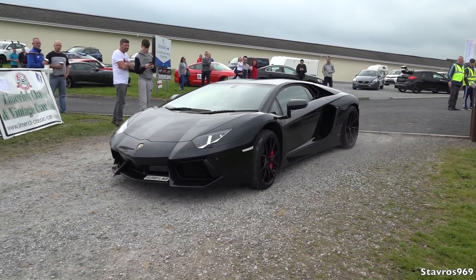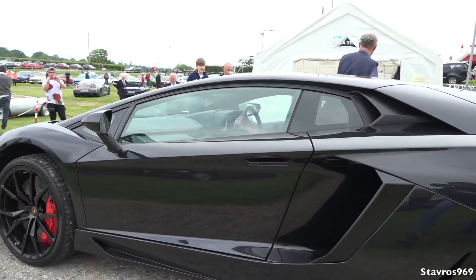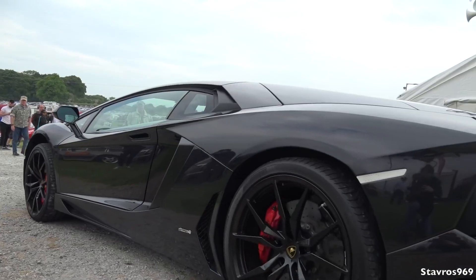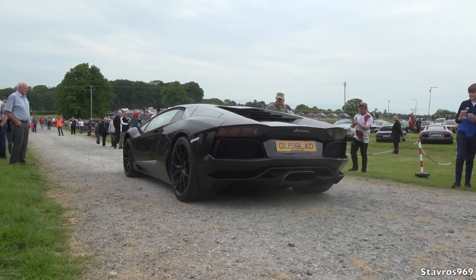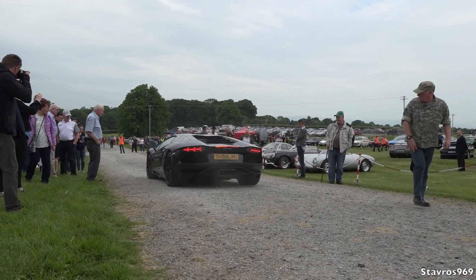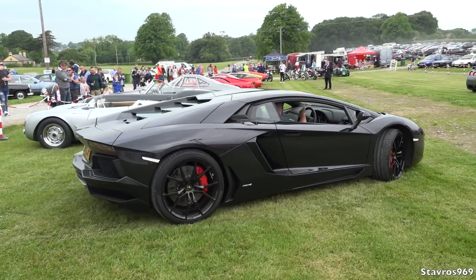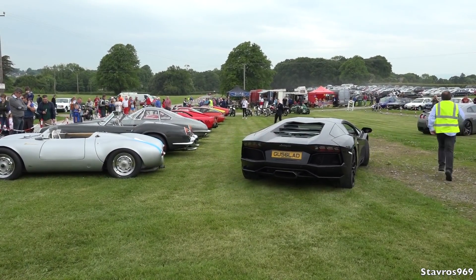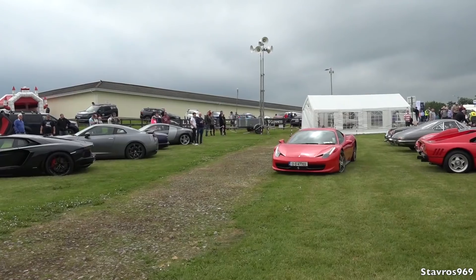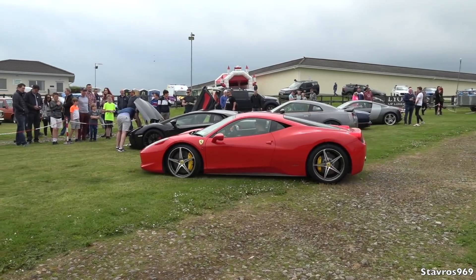And we've got the Lamborghini Aventador LP 704. That is some arrival. And a very nice 2012 Ferrari 458.